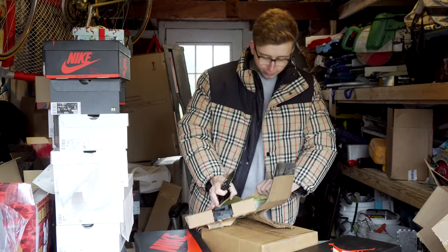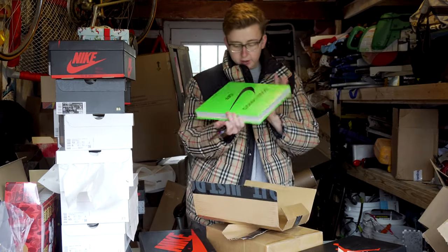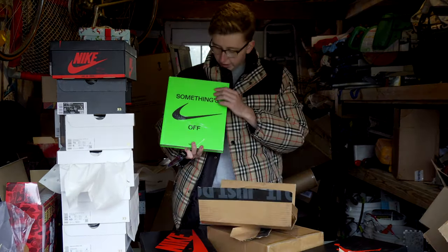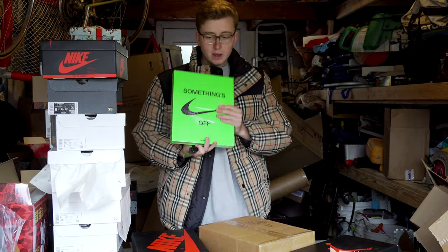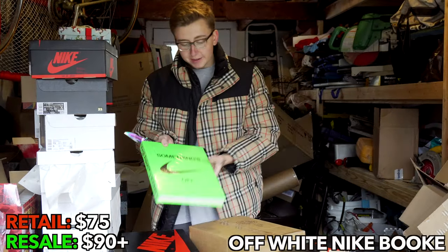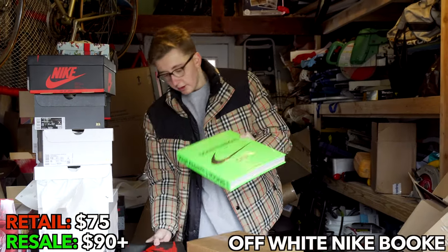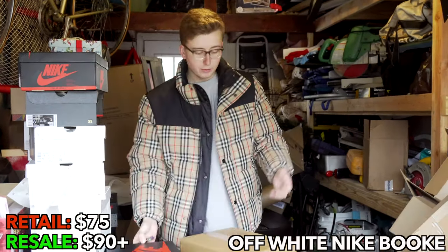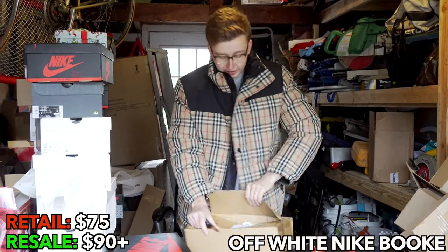Alright, we figured it out. This is the Off White book — we ripped the packaging a little bit, but this is the Off White book. We copped that from Off White for retail. I think I'm going to open this up for decoration. I'm not really going to resell it. I mean, there's a huge market for reselling books, but for me not so much.